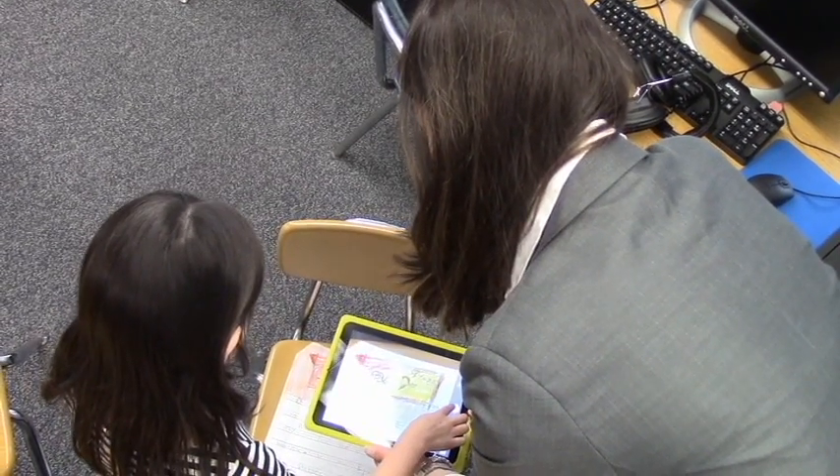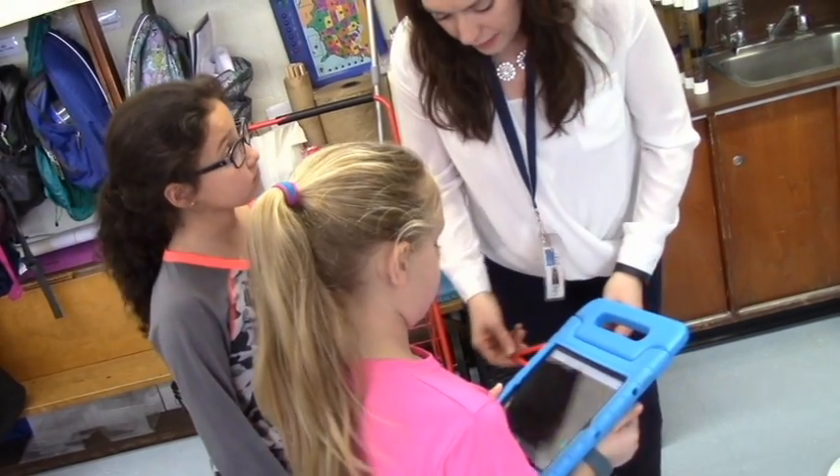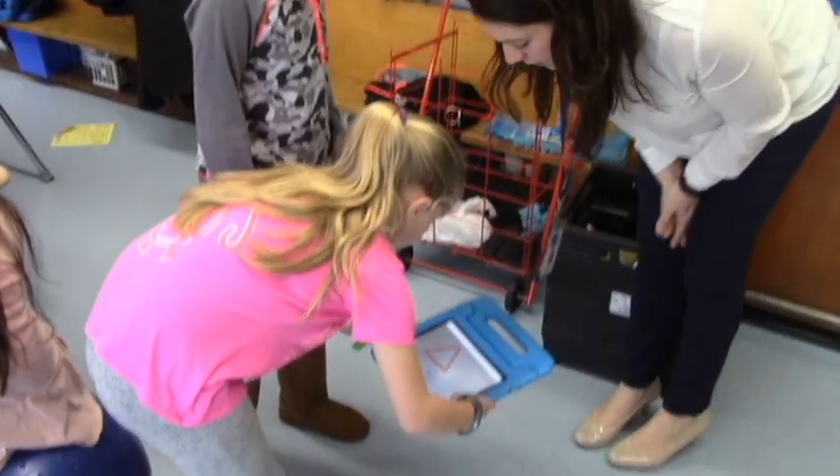It breaks down the walls of the classroom. So we can teach them in this small community where they feel safe. What's great is they have feedback from me, they have feedback from each other, and then they have feedback from their parents. So we're kind of all on the same page, which is awesome.